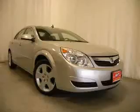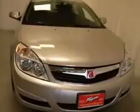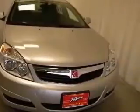We are proud to present this excellent certified 2008 Saturn Aura. This Aura has a four-cylinder engine and an automatic transmission.